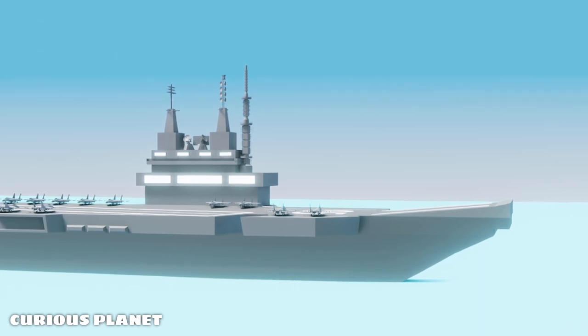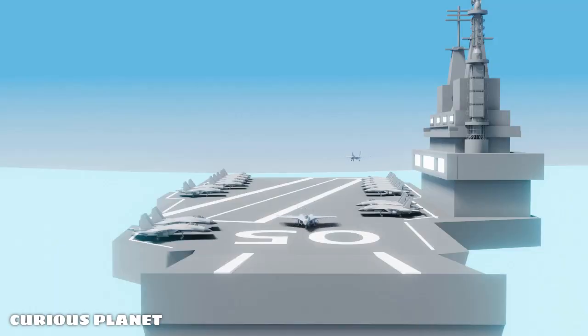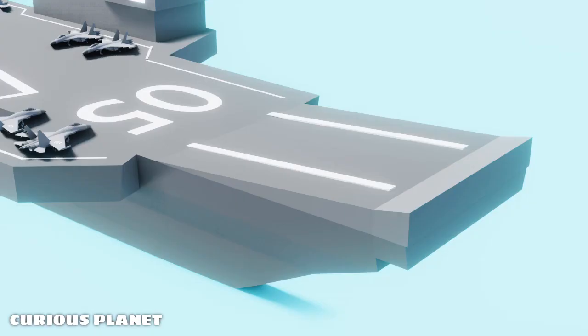Aircraft carriers, as you might have noticed, have an upward sloping takeoff runway for the fighter jets. What is the need for that? Why don't the fighter jets, being so powerful, just take off from a flat runway? Let's find out!